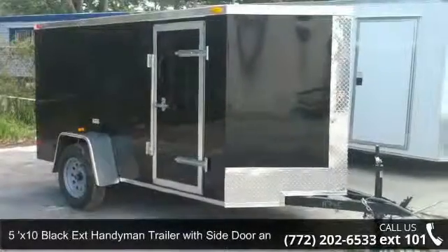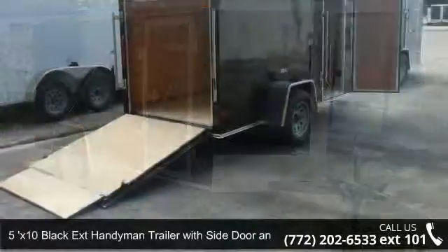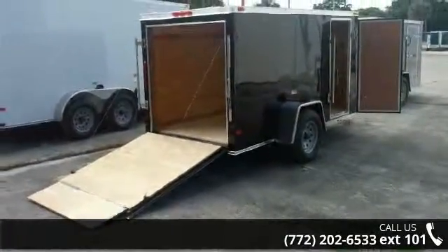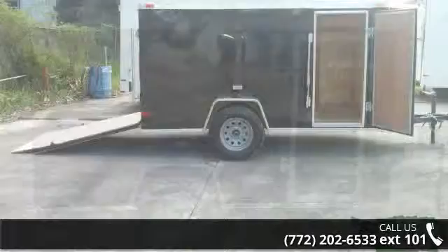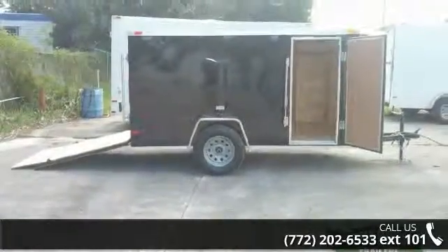Up for sale is a 5x10 black extension handyman trailer with side door and ramp. If you are looking for a reliable trailer, this may be the one. Quality construction is an important factor when considering a trailer purchase. Call now to speak with the dealer and find out why we are the preferred destination for quality trailers.